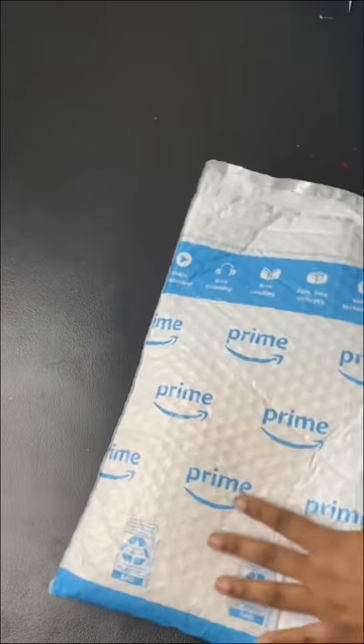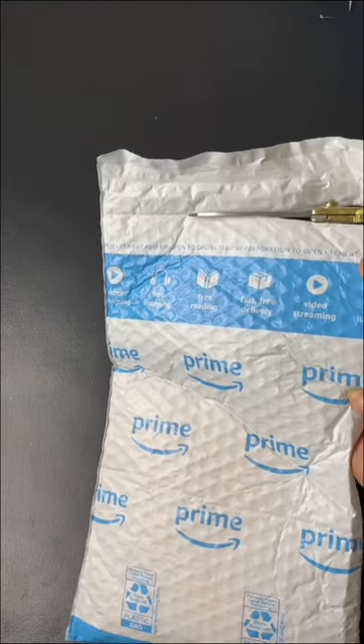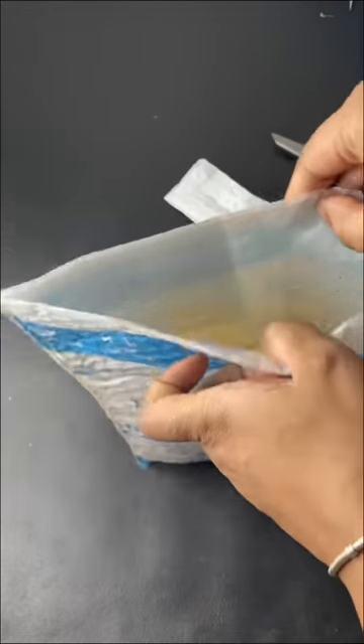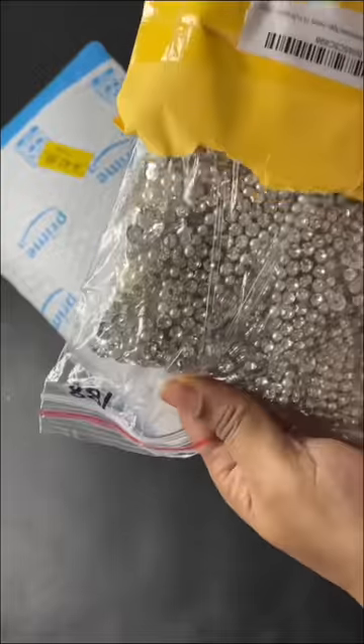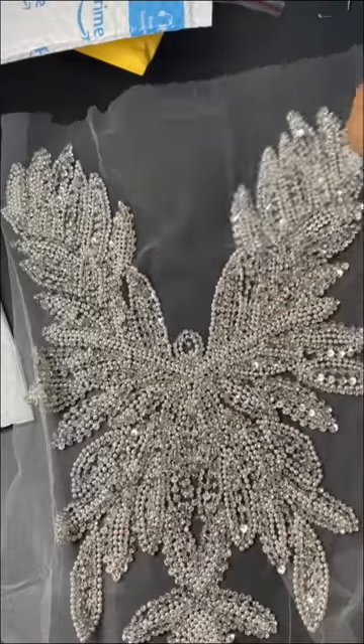Speedy will be the theme of this video because I had to order the appliqué from Amazon Prime. I had no time to go searching all over the fashion district in New York to figure out which appliqué would suit the dress. So my lovely client gave me 100% trust and told me to go ahead and do what's right.